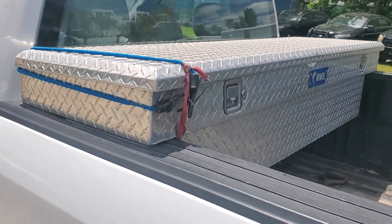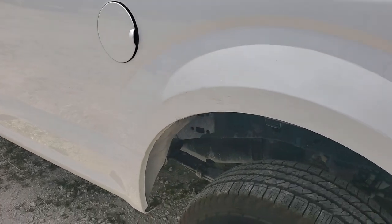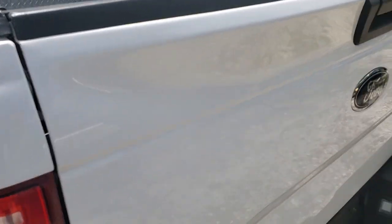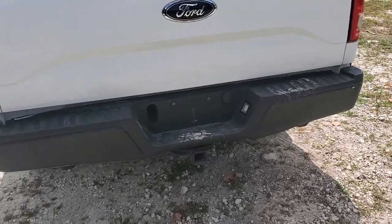It's got a toolbox — a UWS — in good condition, looks good. Got more scratches over here, and a little ding right here. The tailgate looks good.